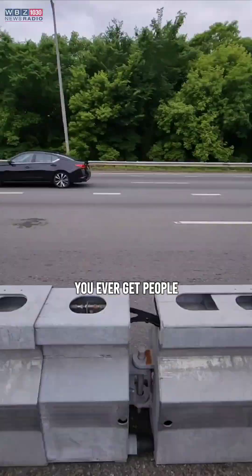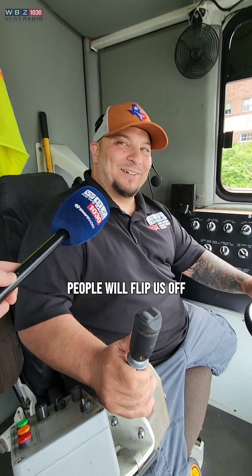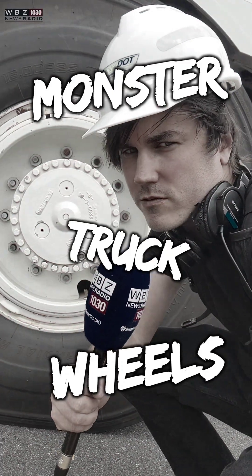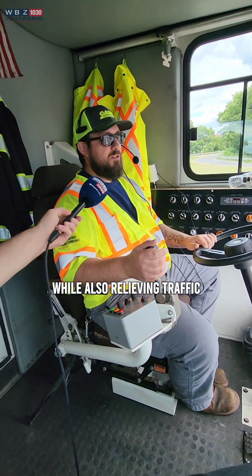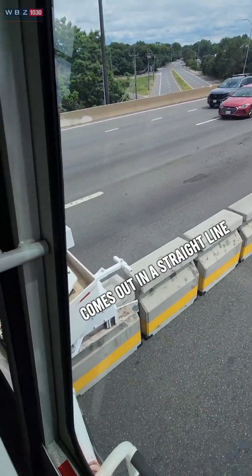You ever get people honking at you? All the time. That's our driver Kevin. They'll flip us off, honk at us, usually smile and wave. But he only steers the front monster truck wheels. He says he creates traffic while also relieving traffic.